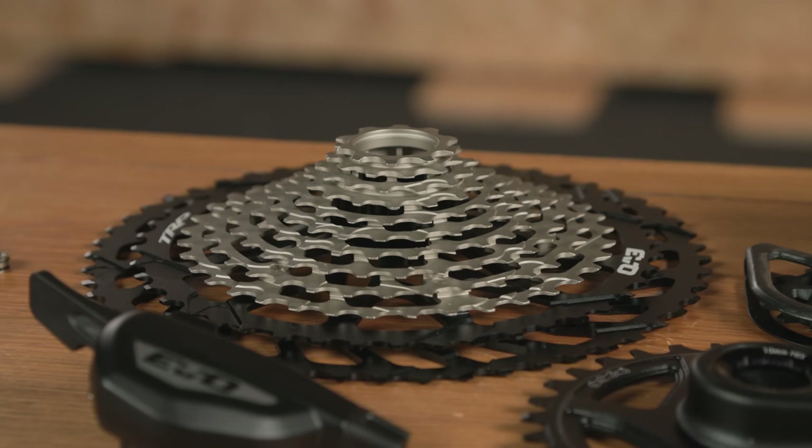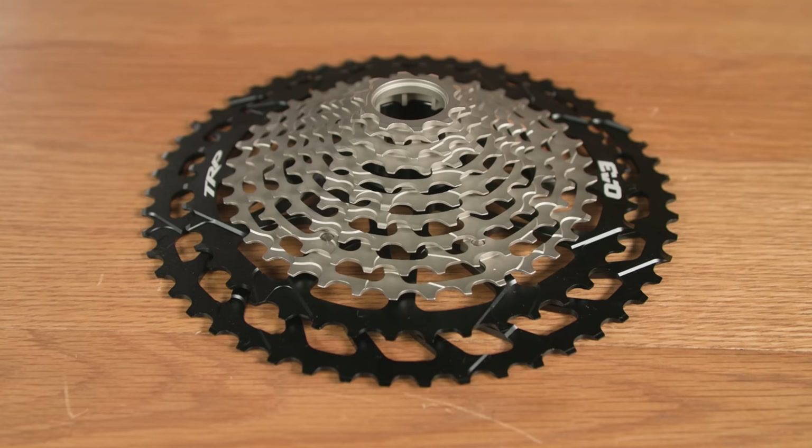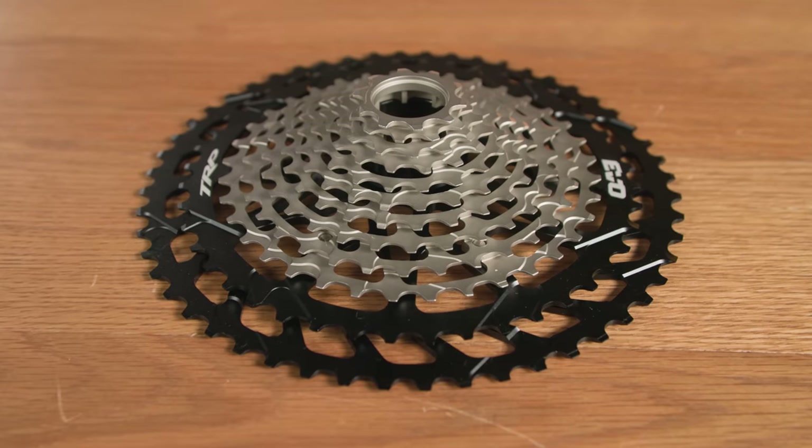The cassette mounts via Shimano's MicroSpline standard, and has a SRAM-equalling 520% range, with a 10 to 52 tooth spread.